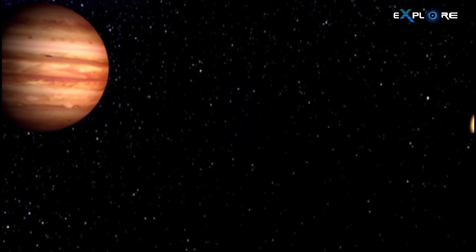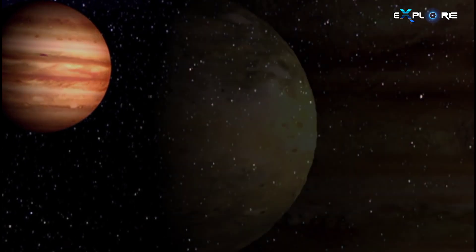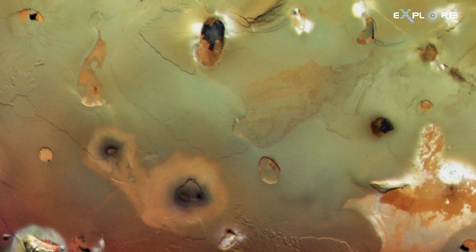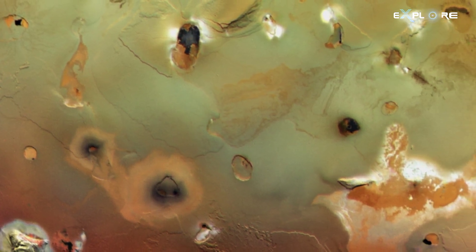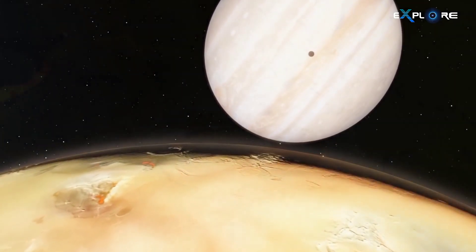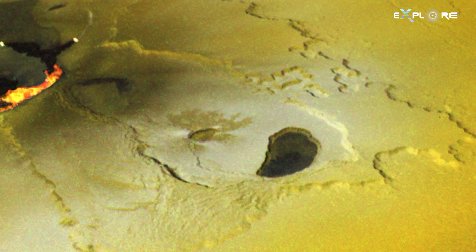The moon's volcanism is driven by powerful tidal forces. Io's surface is primarily composed of sulfur and sulfur dioxide. Patches of sulfur dioxide frost have also been spotted on the surface, along with hundreds of volcanoes.